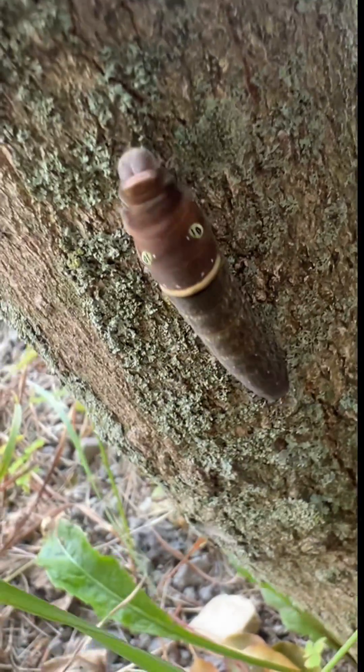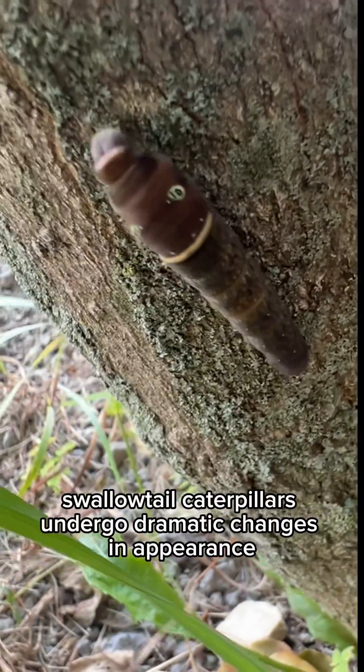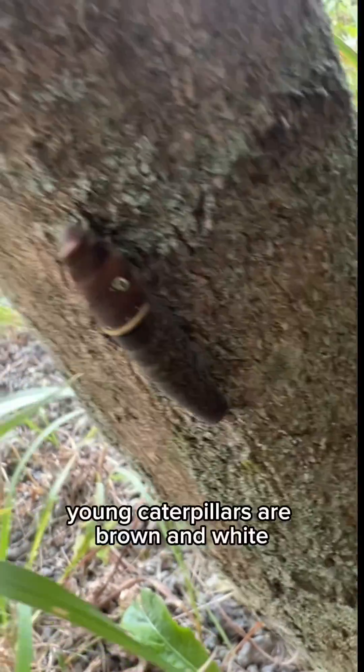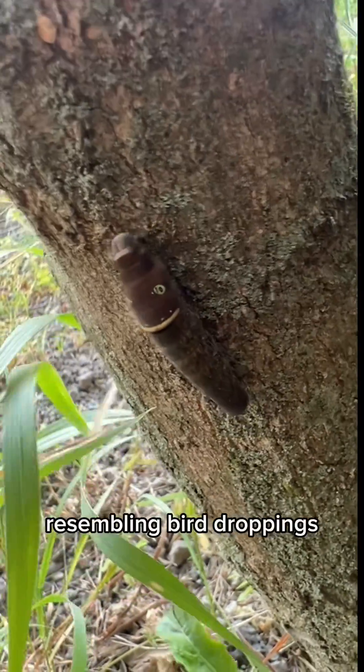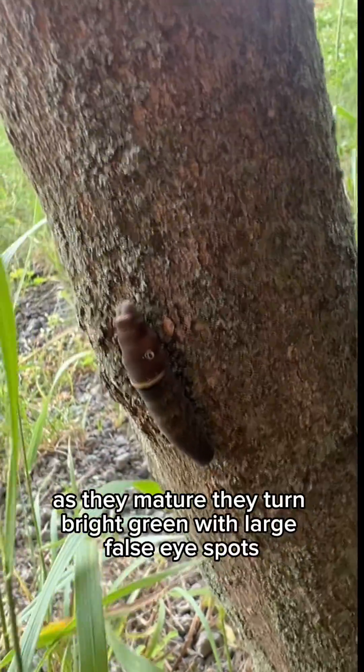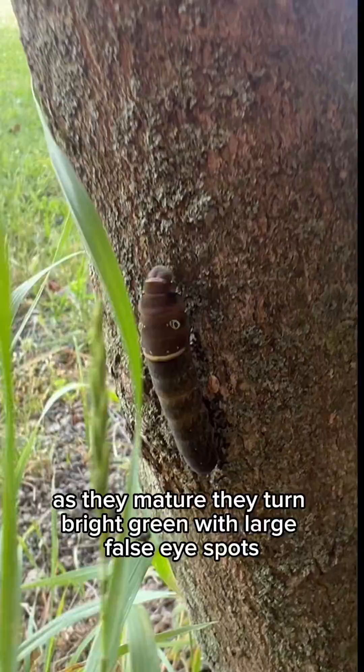Fact number one. Eastern tiger swallowtail caterpillars undergo dramatic changes in appearance during their growth. Young caterpillars are brown and white, resembling bird droppings, which helps them avoid predators. As they mature, they turn bright green with large false eyespots.